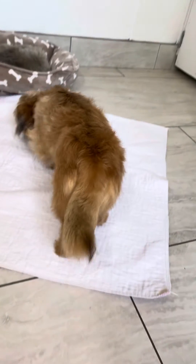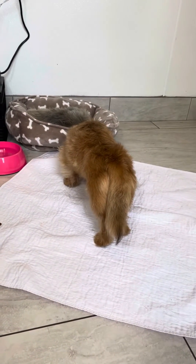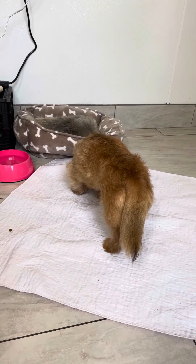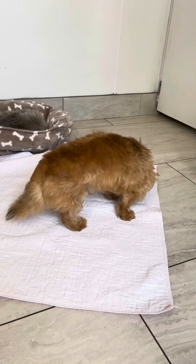So, he's heartworm negative, he's up to date on everything, he's neutered, he's microchipped. And he's over there checking out Vivi — Vivi is our little resident lifer. She's not going anywhere, she stays with us, she sleeps most of the time.